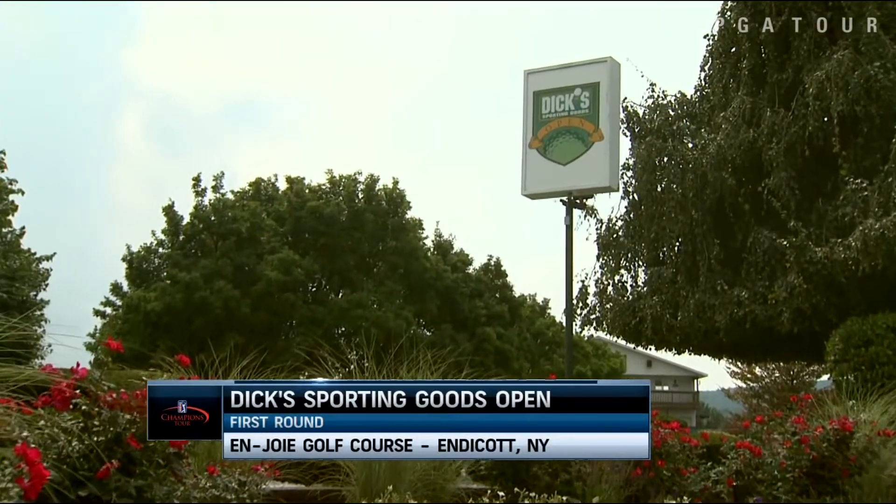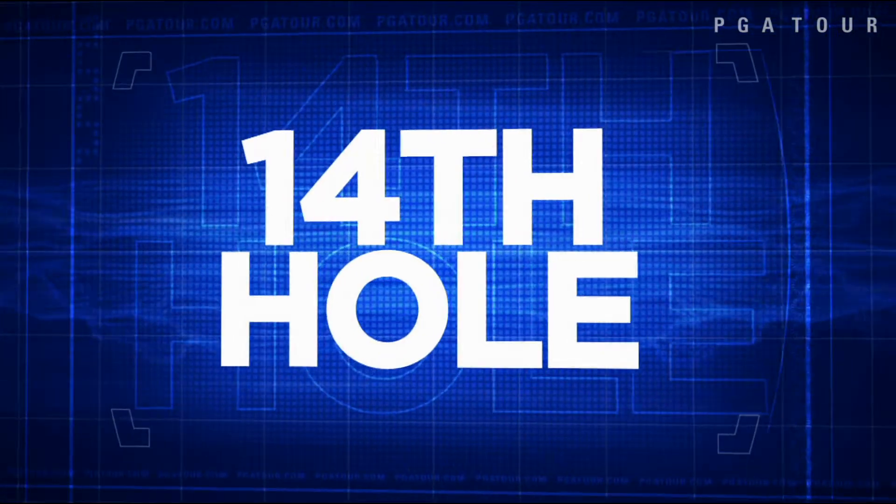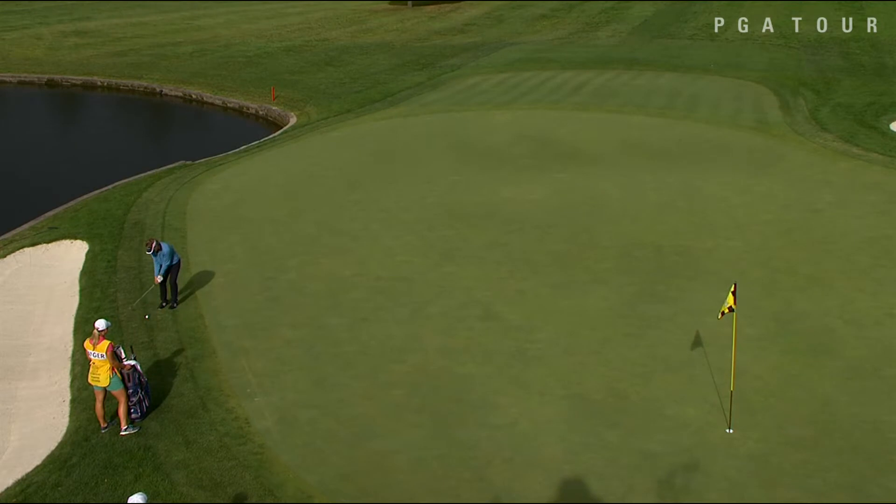Round 1 highlights from the Champions Tour Dick's Sporting Goods Open held in Endicott, New York. It was a breezy day in upstate New York on Friday, and we'll start off on the 14th.